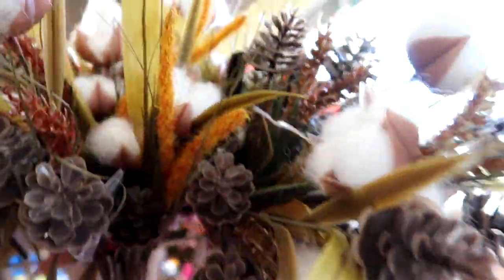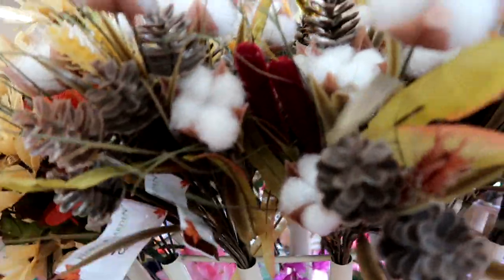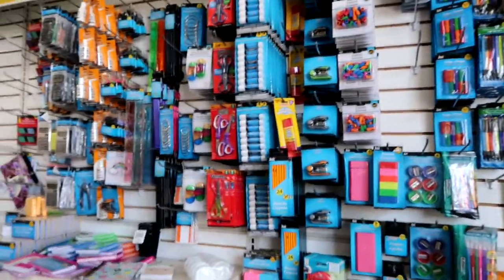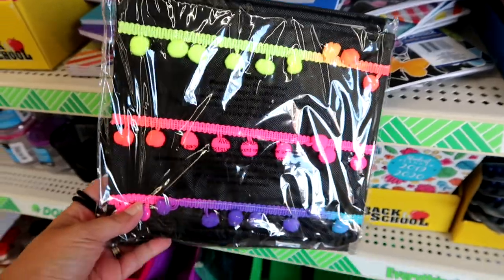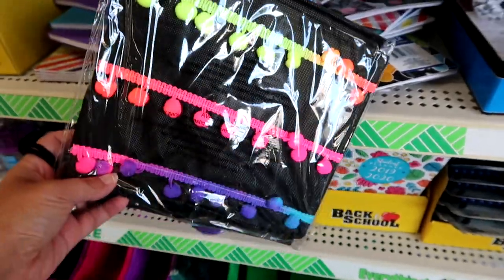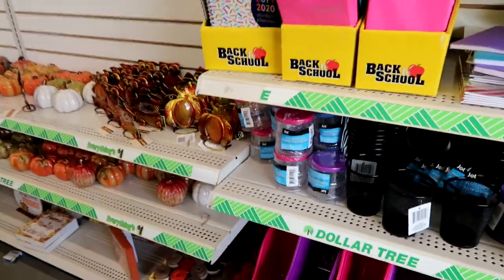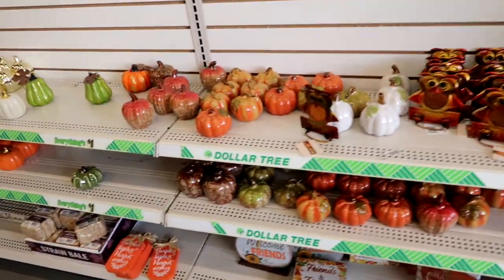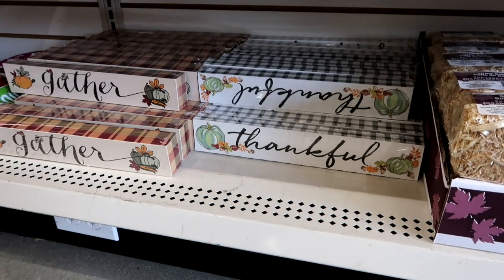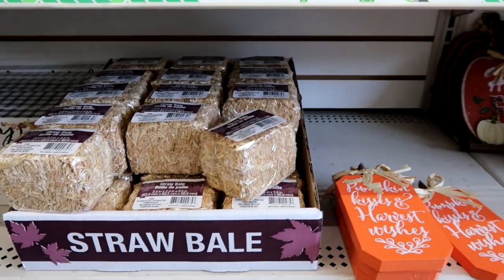And they also have them with different little cattails on them. This store has a ton of school supplies already out. These are super cute — they're little cubes with fringe on them. I think these would be adorable in a kid's room. And here is their fall selection. They have those new little signs everyone wants and some straw bales. I may get some of those; I haven't picked up any of those yet this year.